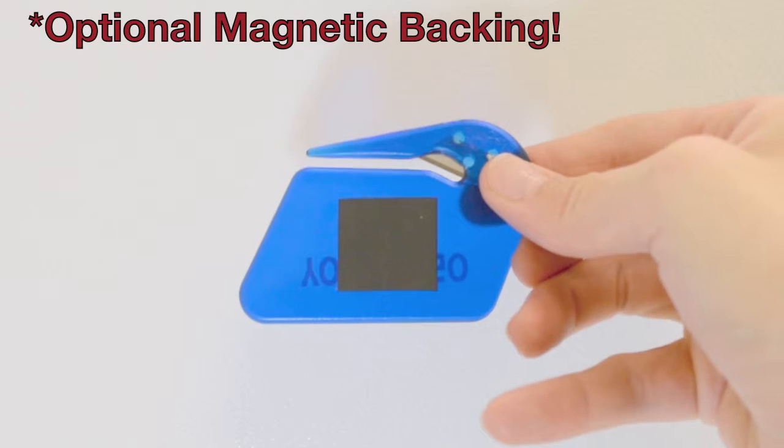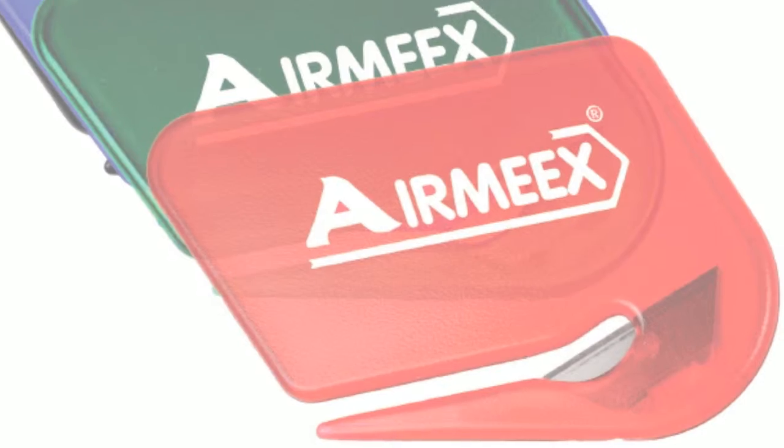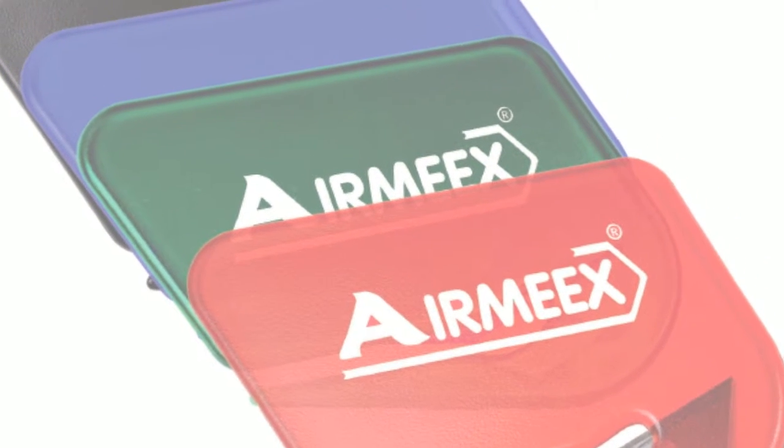This conveniently sized promotional giveaway will quickly expand your customer base almost as quickly as they open their mail each day. The best part is that your customers will still be opening their mail with these years from now and will still be looking at your business information. That's repeat brand exposure at no extra cost.